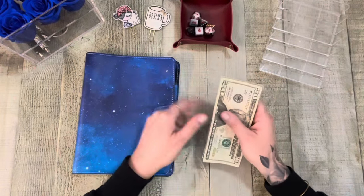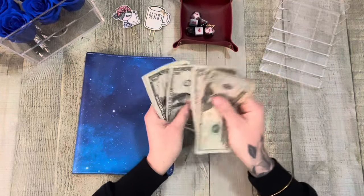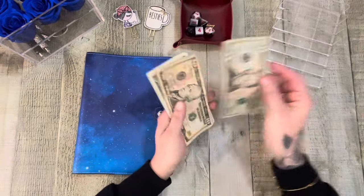So we do have something in the 40s. 20, 35, 40, one, two, three, four, five. So we have $45.